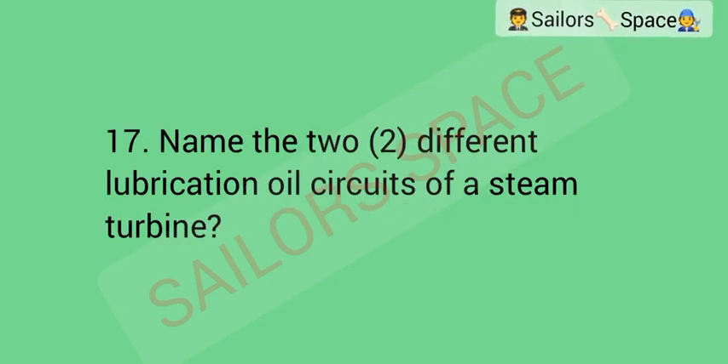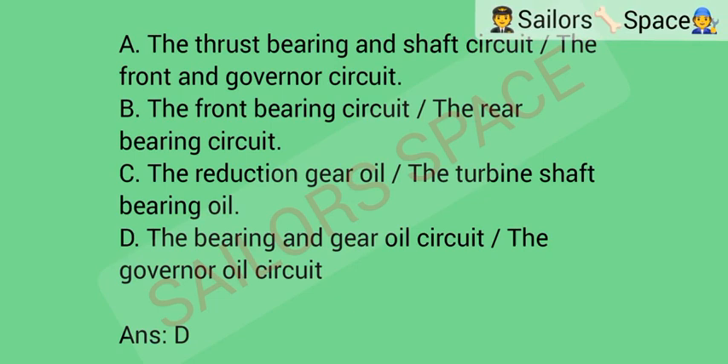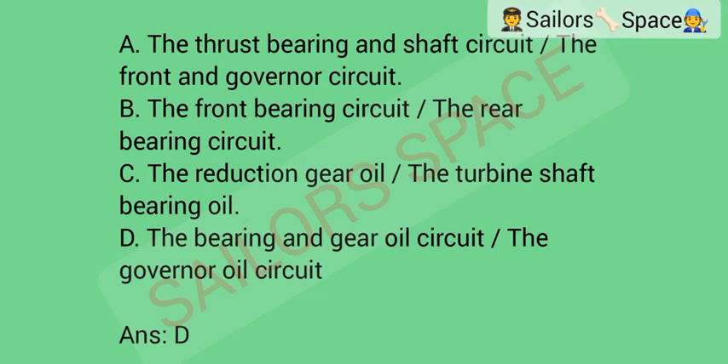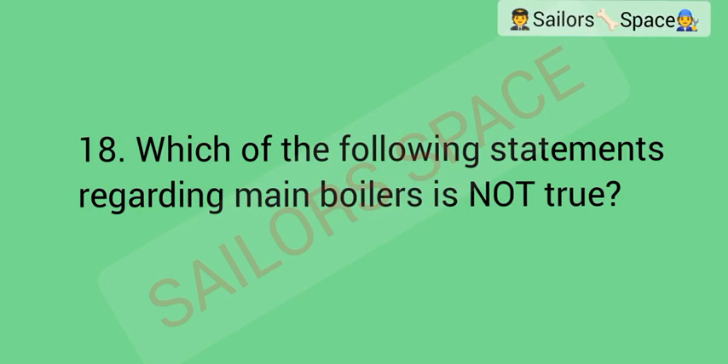Name the two different lubrication oil circuits of a steam turbine. Option A: the thrust bearing and shaft circuit and the front and governor circuit. Option B: the front bearing circuit and the rear bearing circuit. Option C: the reduction gear oil and the turbine shaft bearing oil. Option D: the bearing and gear oil circuit and the governor oil circuit. Answer: Option D — the bearing and gear oil circuit and the governor oil circuit.